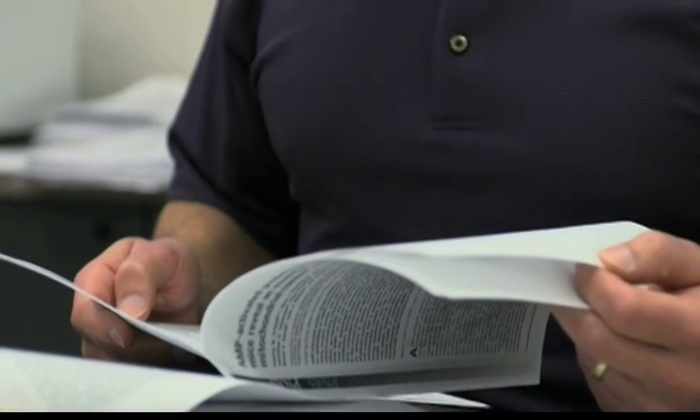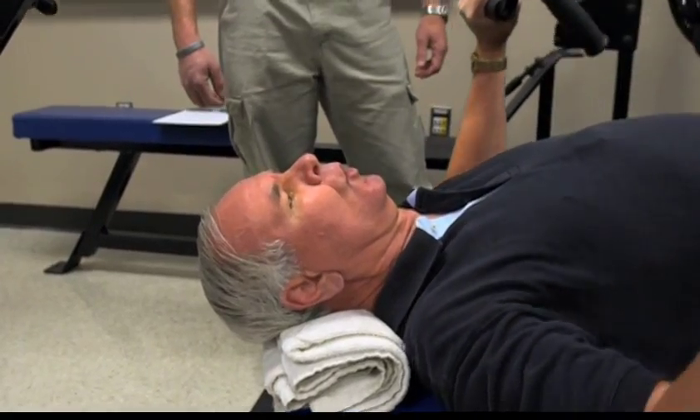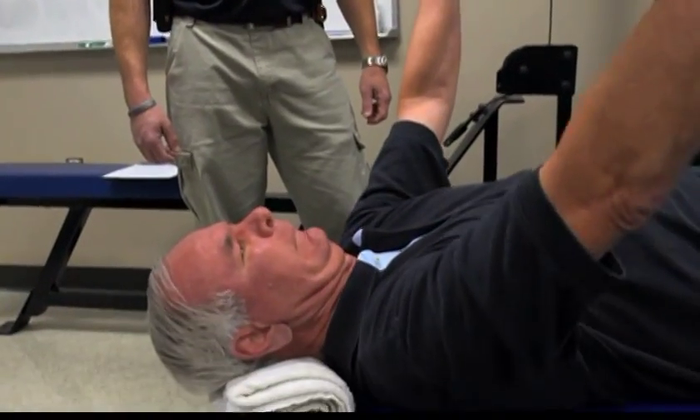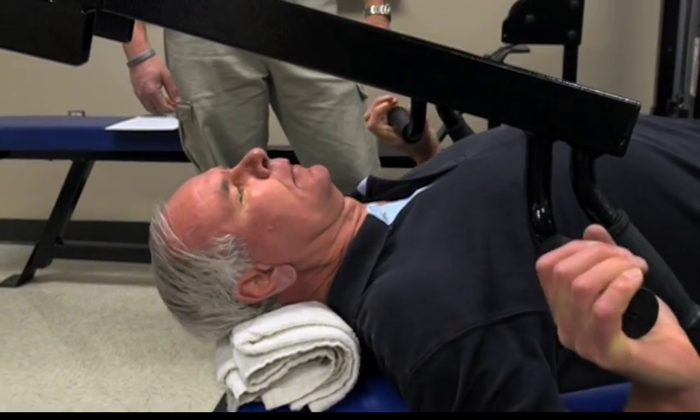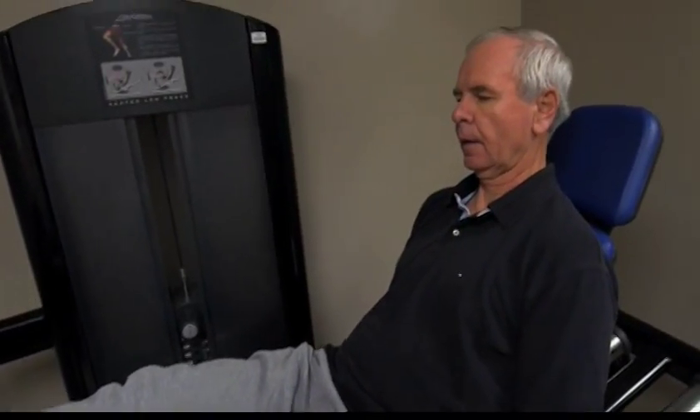Dr. Marcus Bamman, the director of the UAB Center for Exercise Medicine, leads the study and says his team has introduced a high-intensity exercise routine for aging adults with Parkinson's. He then studies the results in a research lab. "We know that over a period of decades of aging, both the Parkinson's patients and the healthy older adult have suffered some level of muscle atrophy, some amount of muscle loss. So we're interested in restoring that — we call that muscle regrowth. The question is, exactly what impact does high-intensity exercise have on the aging process on patients with Parkinson's disease? We think it can have significant benefit for restoration of muscle function in terms of strength, power development, reduced fatigability, improved balance and coordination."